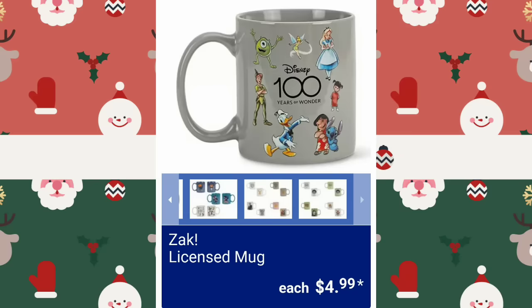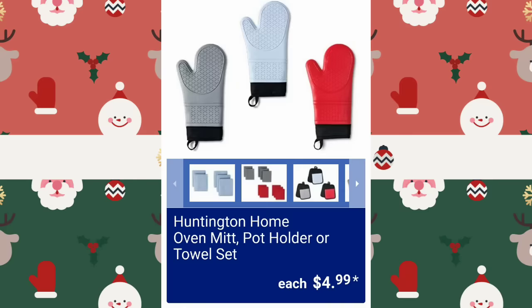Zach Licensed Mugs will be $4.99 — that's super cute, and they have quite a few to choose from. They're going to have the Huntington Home Oven Mitt, Pot Holder, or Towel Sets for $4.99.